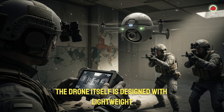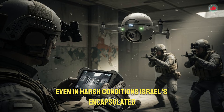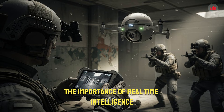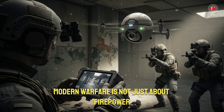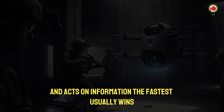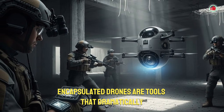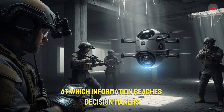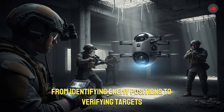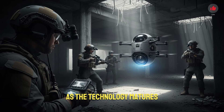Israel's capsule drone program also highlights the importance of real-time intelligence. Modern warfare is not just about firepower but information. The side that gathers, processes, and acts on information the fastest usually wins. Capsule drones are tools that dramatically increase the speed at which information reaches decision-makers. From identifying enemy positions to verifying targets, these drones streamline the entire decision-making cycle.